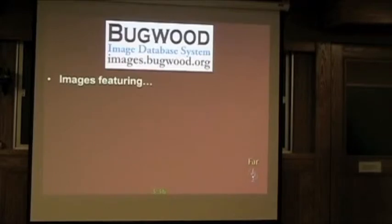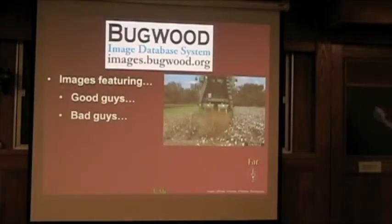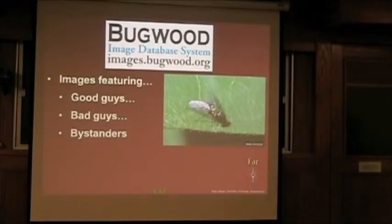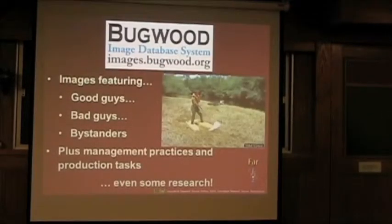In all of these disciplines — a wide area to work in — we have images featuring the good guys: when things go well in the field, like a South Georgia cotton field. The bad guys: a weed like Palmer amaranth that has developed ALS and roundup resistance, which can reduce yield in cotton quite considerably. The bystanders: something you see in a field and go, is that damaging my crop or not — just so a farmer can have some relief. Plus management practices — control and production — so you can see what these things look like in the field. And we even put some research in there, because it's important to highlight research images so someone could use them to say, look at what's going on out there to help us in the future.